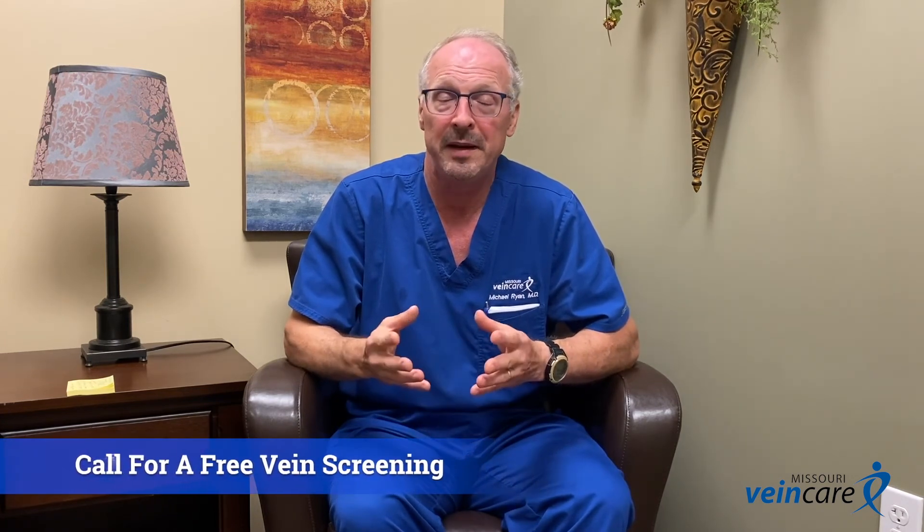The vein treatments that are available are very patient friendly. They're gentle, they take about 15 minutes to do, and they will take the pressure off the circulation and allow the body to heal itself naturally. So this is Dr. Michael Ryan with Missouri Vein Care.